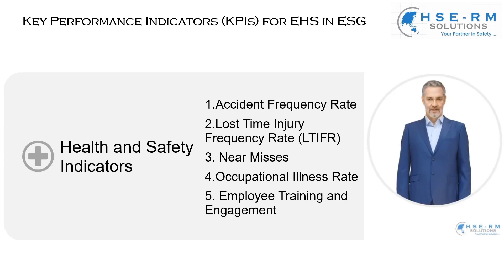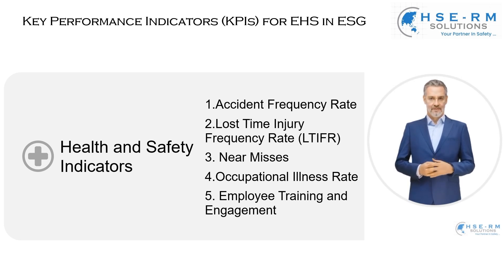Health and safety indicators. These are not mere statistics — they are a testament to our commitment to the well-being and safety of our workforce. Let's start with the accident frequency rate. This indicator tracks the number of accidents per working hours; it's a direct measure of our workplace's safety environment. Every incident recorded is a learning opportunity, a chance to improve our protocols and prevent future occurrences. A lower rate reflects a safer, more vigilant workplace.